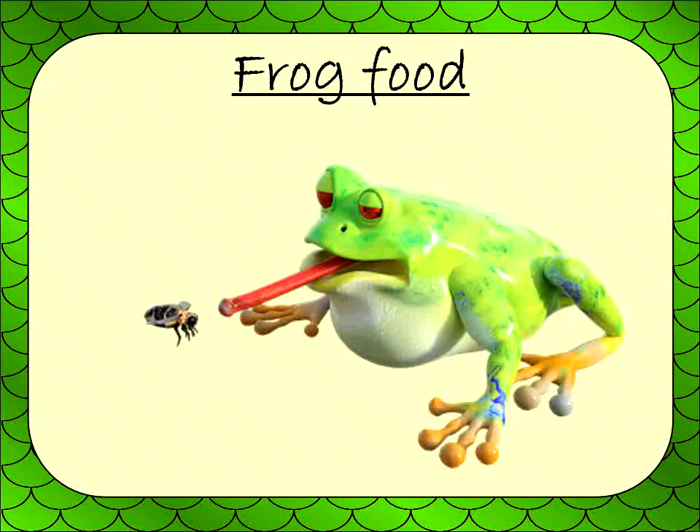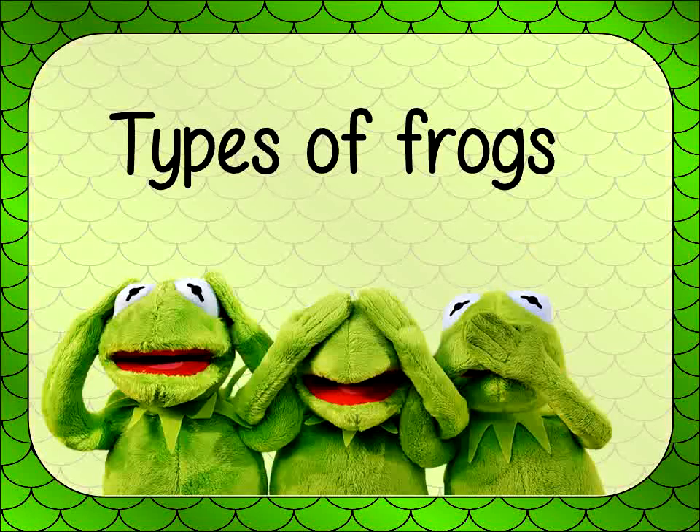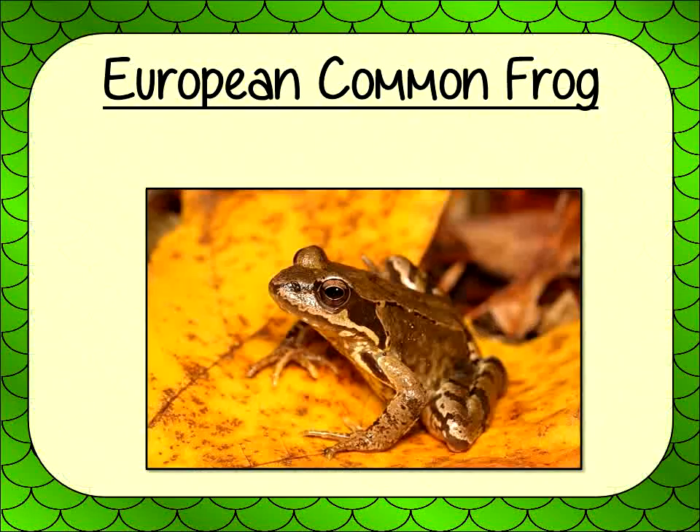There are around 4,740 different types of frogs. We will have a look at just a few of these. The European Common Frog is found in Europe. They are also found in Asia and Japan. They have webbed feet and long hind legs adapted for swimming in water and hopping on land.